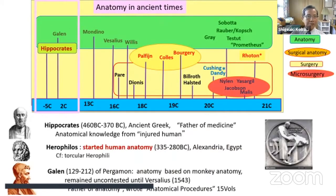In ancient times, Hippocrates, the father of medicine, gained anatomical knowledge from injured humans, dealing with rather superficial parts of the body. The first human anatomy dissection was performed by Herophilus — you know, Torculum Herophili. Galen came later in Roman times from Pergamon; his anatomy was based on monkey anatomy.